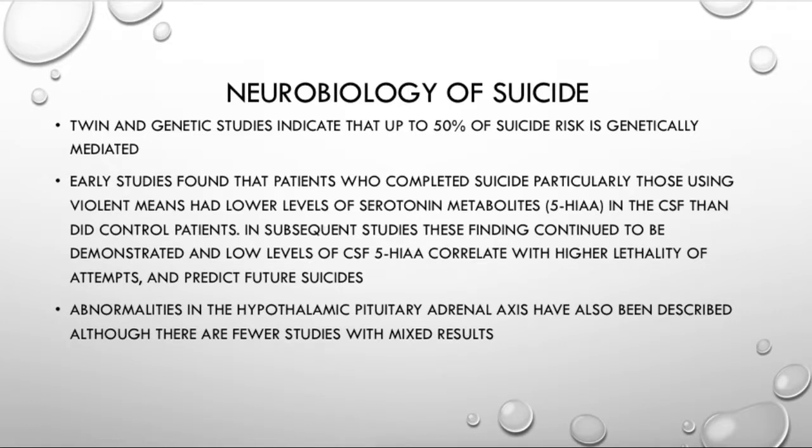So, Neurobiology of Suicide. This is going to be just a quick and dirty one-slide introduction to Neurobiology of Suicide, because we actually don't have that much to really answer here. This is all still areas of active research and ongoing research.